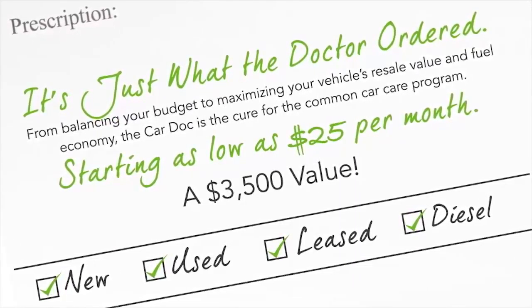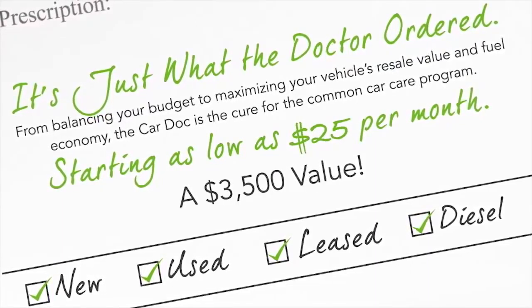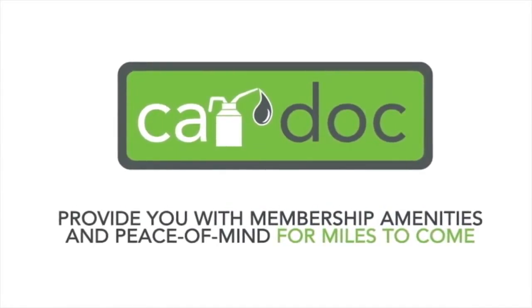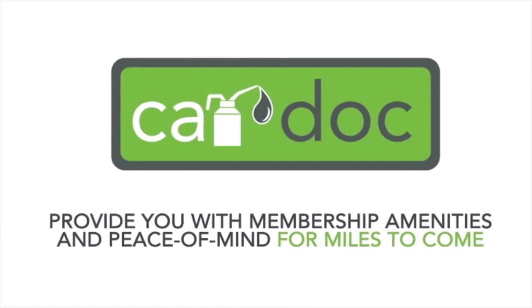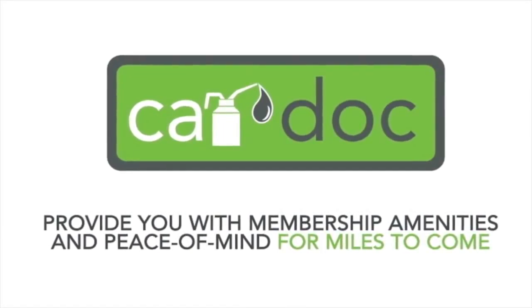Whether you're buying a brand new vehicle or a new-to-you vehicle, the CarDoc program will provide you with membership amenities and peace of mind for miles to come. In fact, if you're purchasing a pre-owned car, truck, minivan, or SUV, you will receive a complimentary two-year CarDoc membership covering six lube oil and filter changes and three tire rotations.